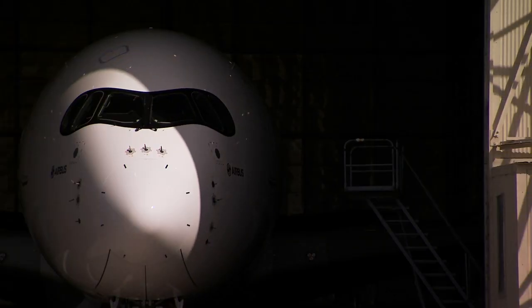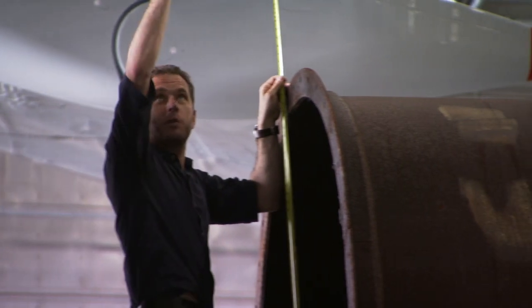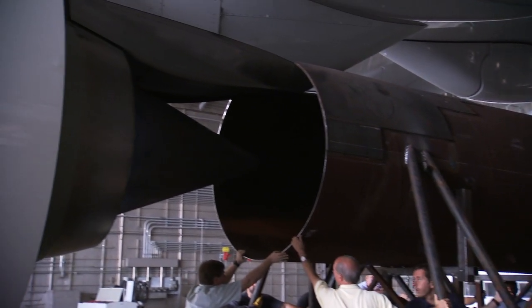We are going to run the engines in a closed facility, so everything has to be secured. The gas collector behind the engine ducts out the hot gases so that the chamber does not warm up when we are at minus 40 degrees Celsius.